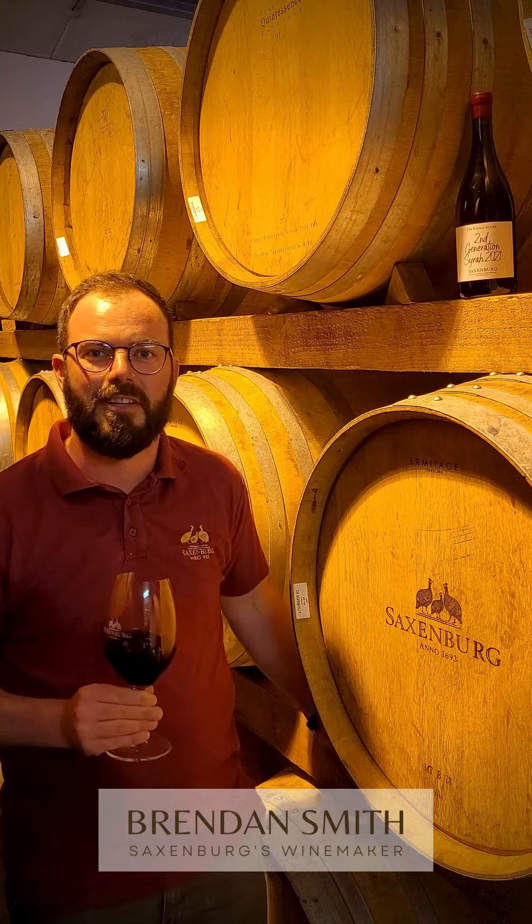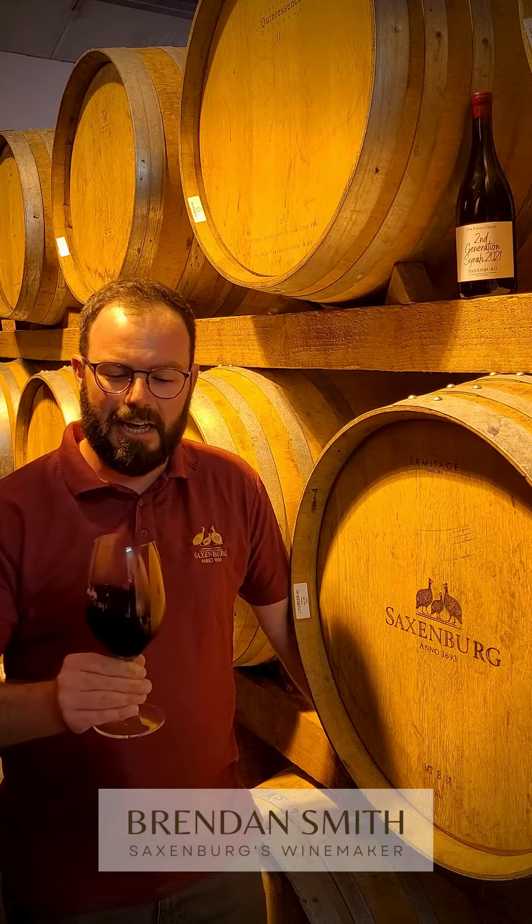It comes from one single site on the farm and it's a lovely barrel select to pay tribute to our second generation proprietors on the farm — and the evolution of our Syrah style here at Saxenburg Wine Estate. Enjoy. Cheers.